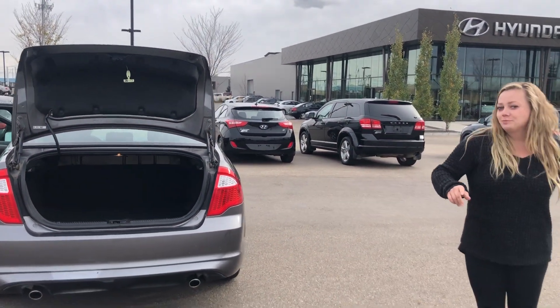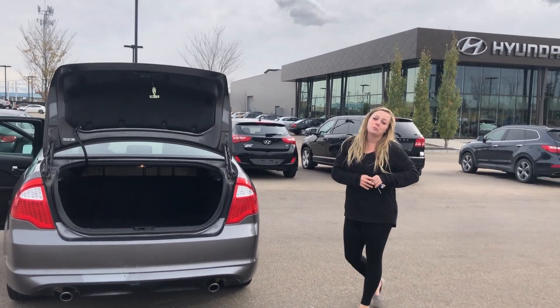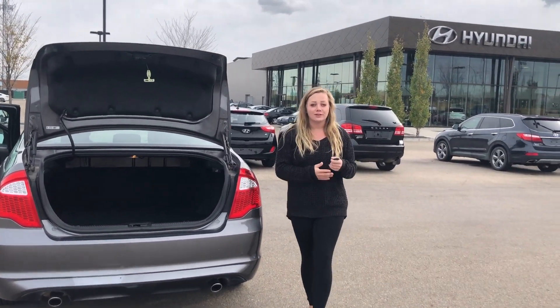It does have dual exhaust as well. Again my name is Danielle with River City Hyundai and I cannot wait to show you this vehicle in person. Give us a call at 780-371-3700.